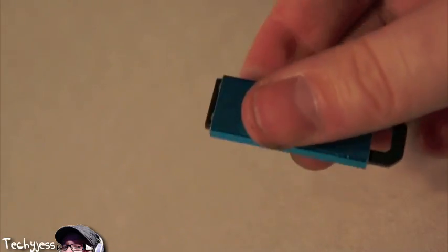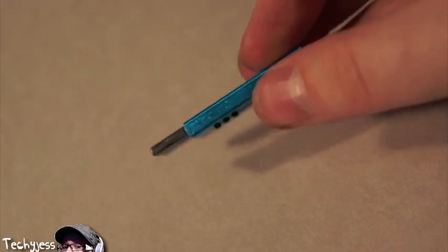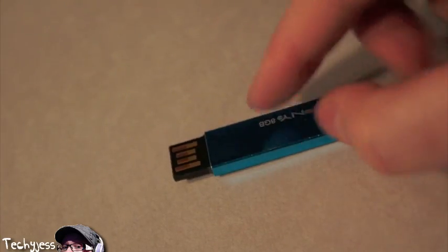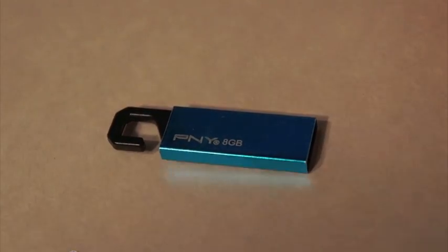These drives will help you with the capacity issue. I know you're probably thinking eight gigs, well, 16 gigs isn't a lot of space, but when it comes to saving Word documents, PowerPoints, stuff like that, you can put them on your USB drives and avoid putting those things on your disk drive.